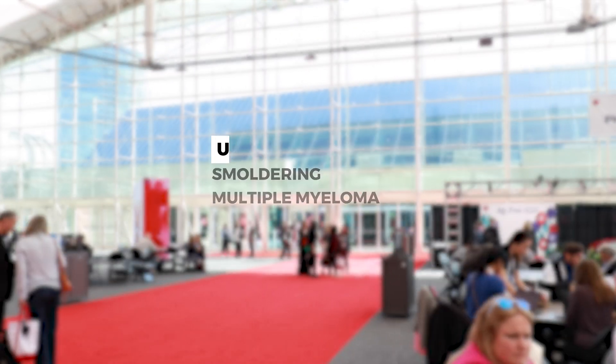Area number one: smoldering multiple myeloma. We know that myeloma is preceded by MGUS, or monoclonal gammopathy of undetermined significance, and then smoldering myeloma before it becomes active myeloma.